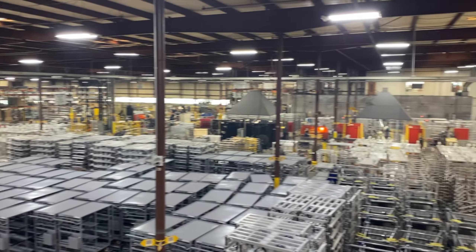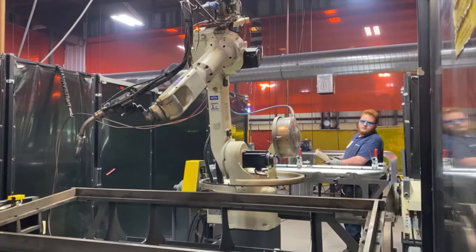Our customer base ranges from everything from a mom-and-pop shop with a single-unit grocer, to Fortune 500 companies that are both nationally and global.